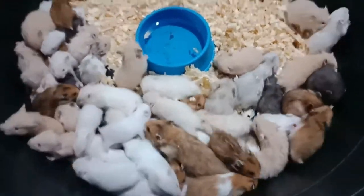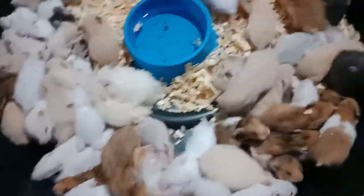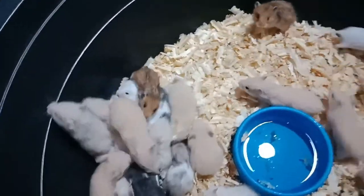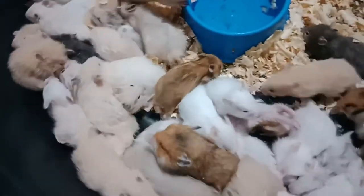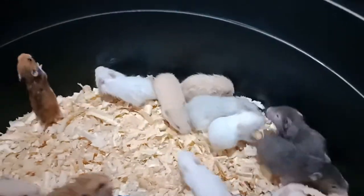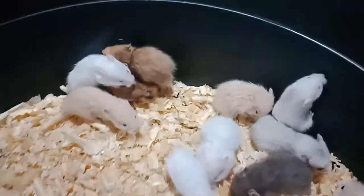Alam niyo ba? Ang hamster, isa sa most popular na small pet dito sa Philippines. Kasi pwede siya sa bata. Actually pwede rin siya sa matanda. Yung iba ginagawang house attraction. Yung iba naman talagang ginagawa nilang stress reliever. Kaya nilalagay nila sa mga kwarto nila.